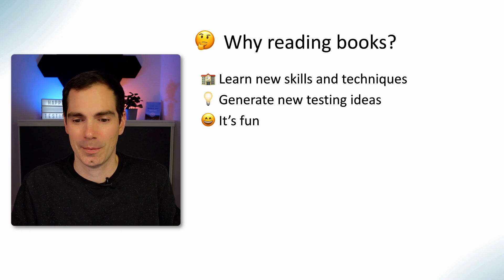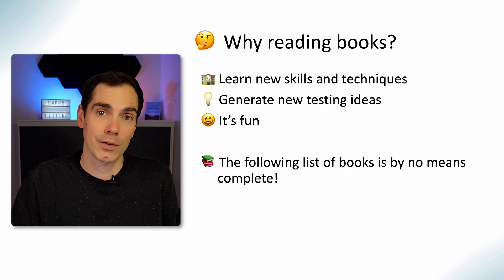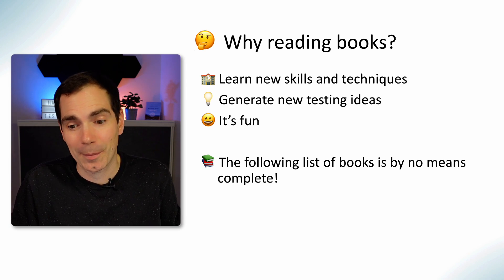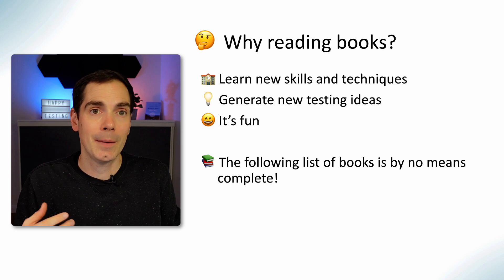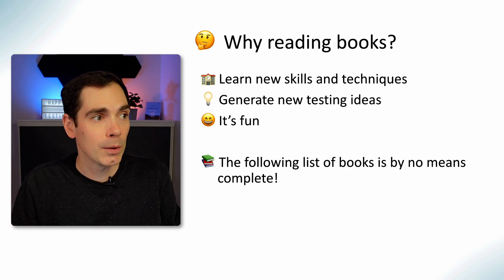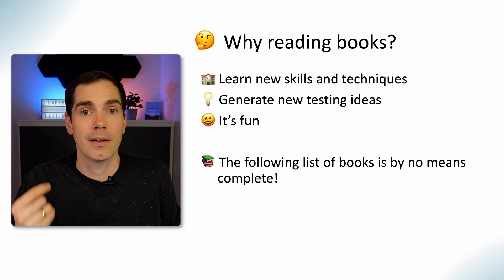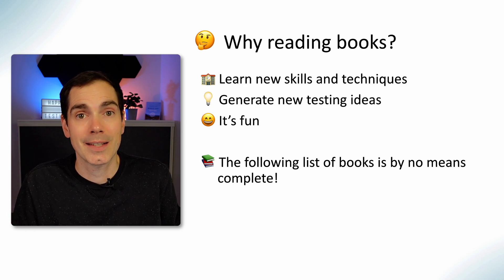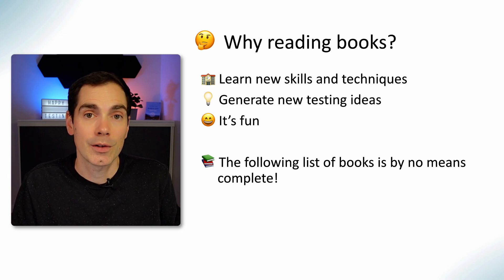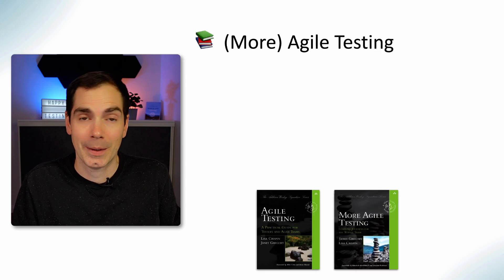Let's take a look at the software testing books I brought for you today. Of course, the list of books is by no means complete. I think I've read all of the books in the recommendations here and can only recommend them to you. Hopefully you will find some that are also of interest to you — go ahead and get them.